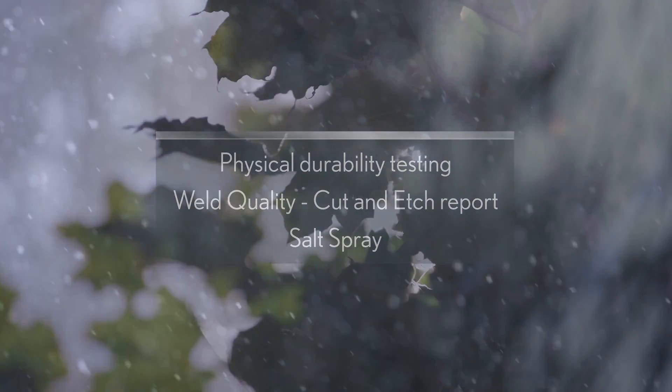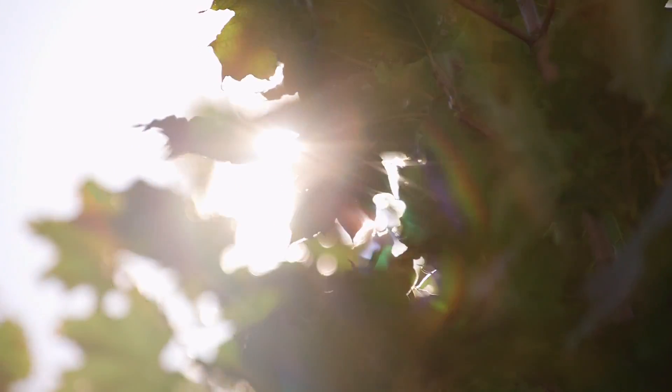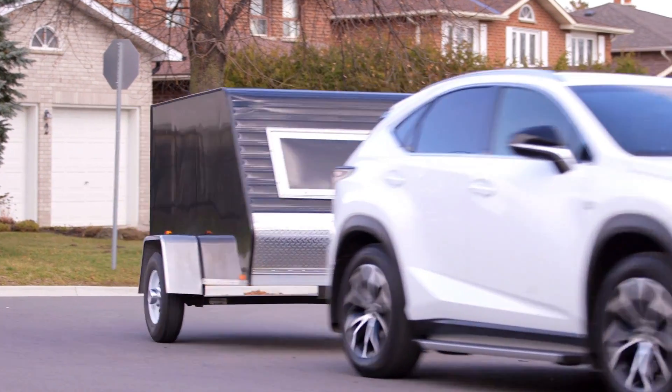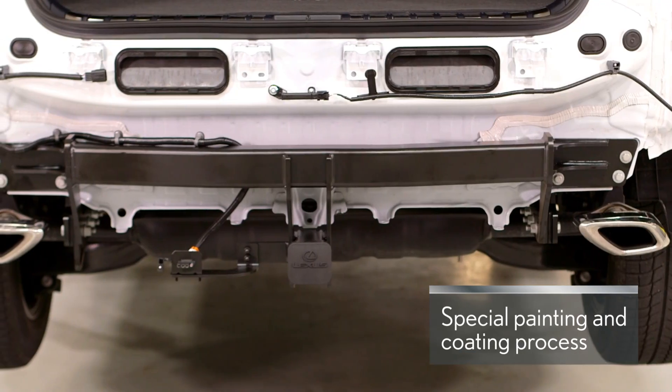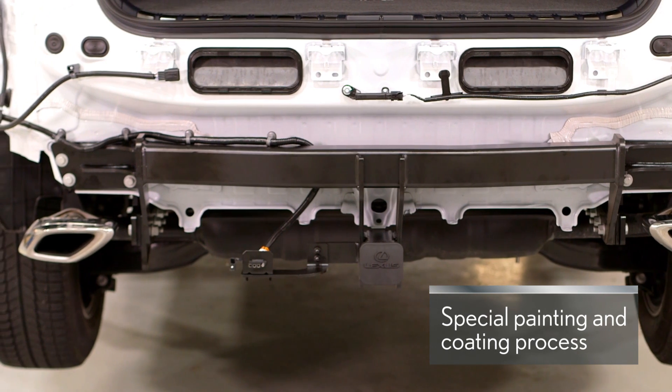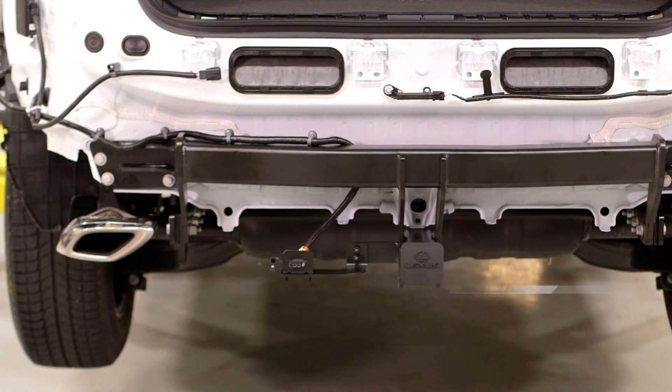Lexus genuine towing hitches are also manufactured to Lexus's strict specifications and undergo a special painting and coating process to help protect and maintain the look of the towing hitch. Your Lexus dealer will help ensure you get the right Lexus genuine towing hitch for your vehicle.